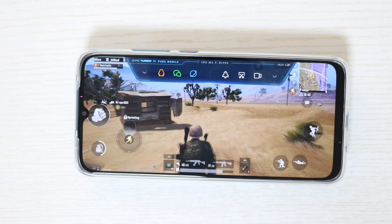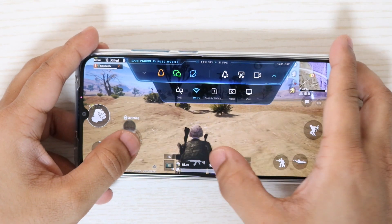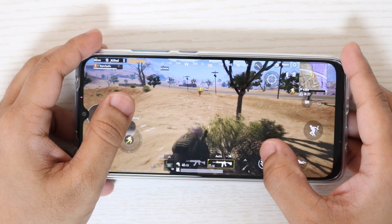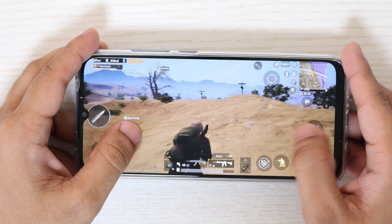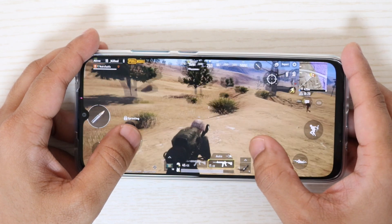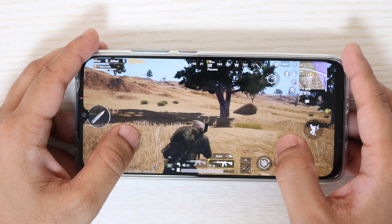There are two things to consider: will this affect performance in the long run, and is this a good smartphone for the price? Actually, this isn't a big issue in isolation — I was just trying to show that there is throttling because you cannot extract heavy performance like in this test. On PUBG or many other games, you cannot select very high graphics with ultra frame rate. But in the long run, this is an issue.